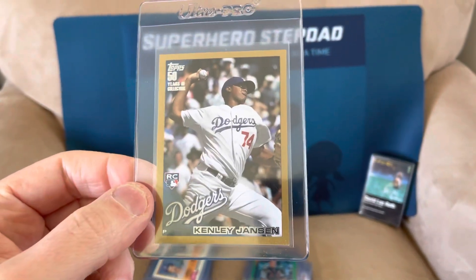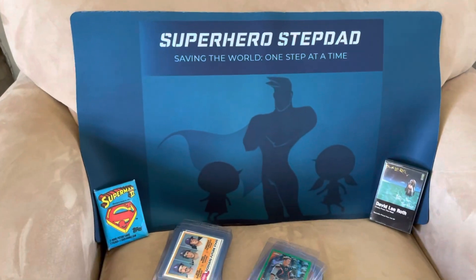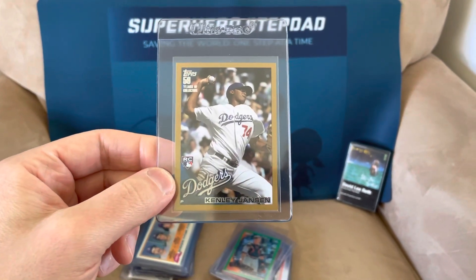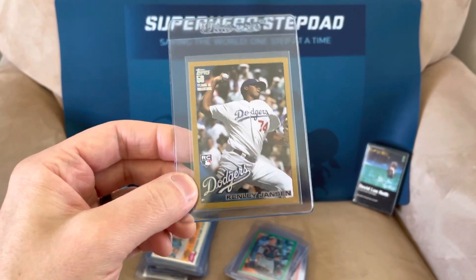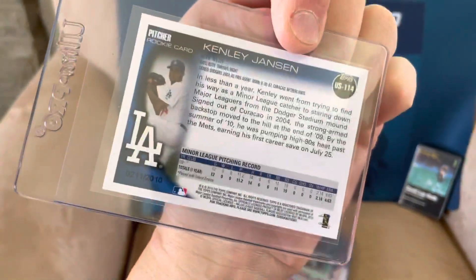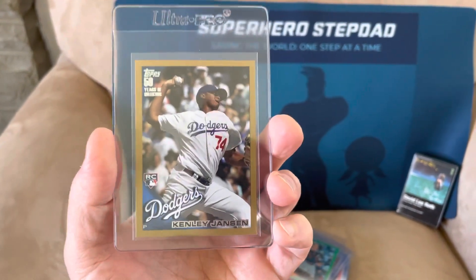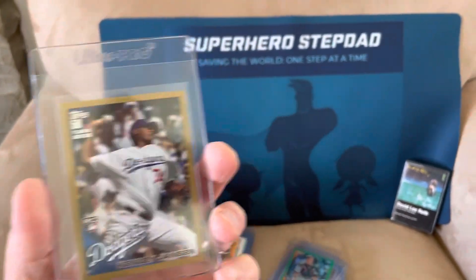Here's another card where you'd ask why send it in — Kenley Jansen. He's on pace for a Hall of Fame career with over 400 saves. If he can continue this career resurgence, there's no telling how many he could end up with. He could be top five all time, maybe top three, and probably a Hall of Famer one day. This gold rookie is in really great shape — the golds are numbered to the year they come out, 2010. It was only a couple bucks, but don't sleep on cards like this. Even his base card in a 10 is like 100 bucks from this set.